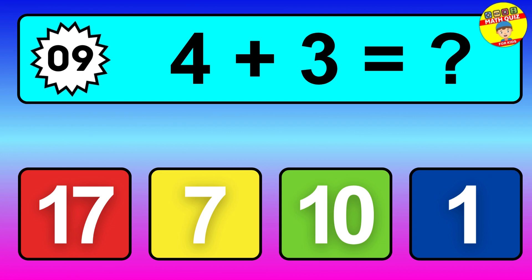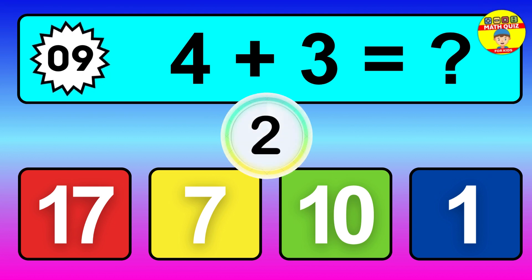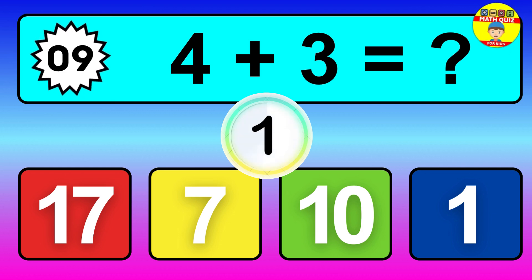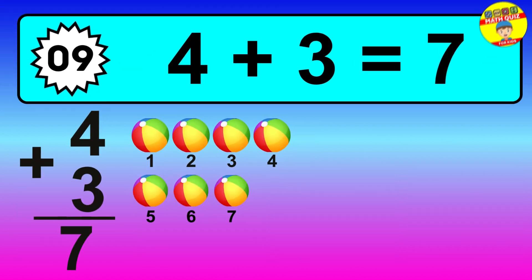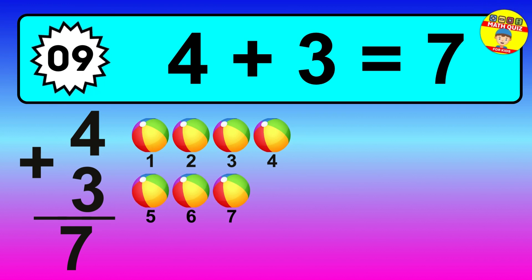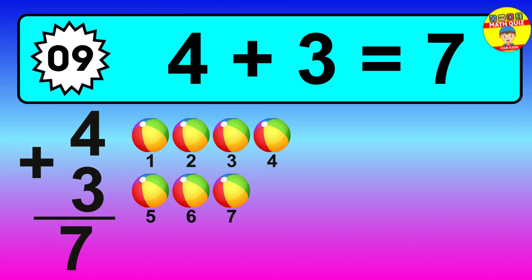Question 9, 4 plus 3 equals what? So the answer is 4 plus 3 is 7. Let's count it. 1, 2, 3, 4, 5, 6, 7.